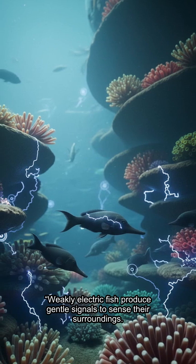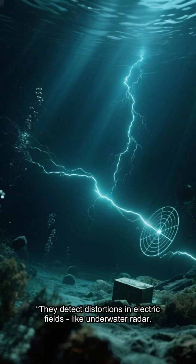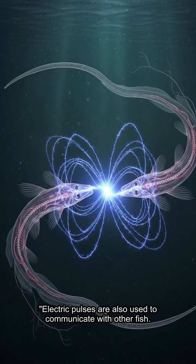Weakly electric fish produce gentle signals to sense their surroundings. They detect distortions in electric fields, like underwater radar. Electric pulses are also used to communicate with other fish.